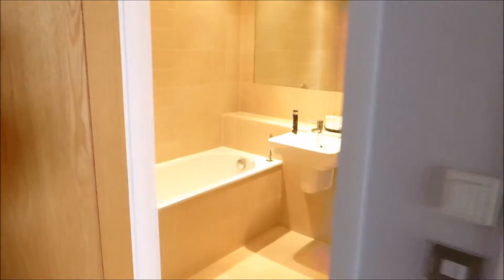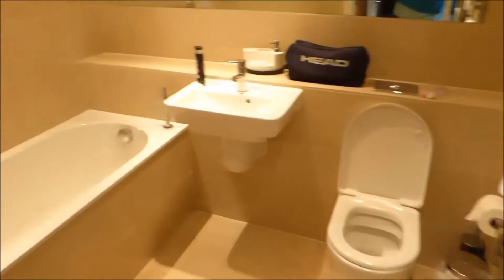We'll go in here now — that's the front door there. There's one main bathroom. This is the double bedroom, looking out over Warren Road at the back.